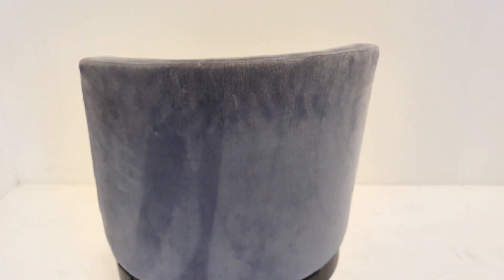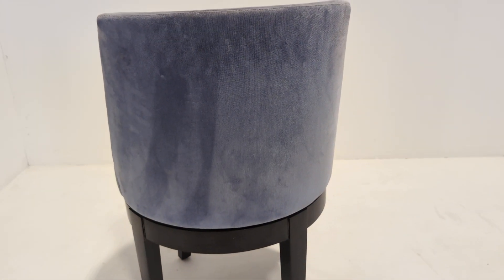And the back — same again. No rips, no tears, no major marks or stains, just the natural bruising. And the stitching is really good, as you can see up there.